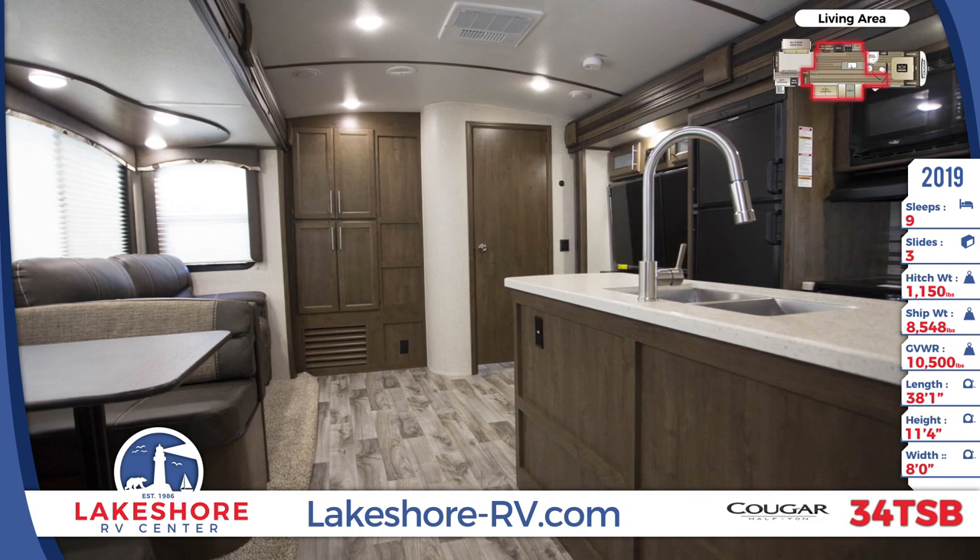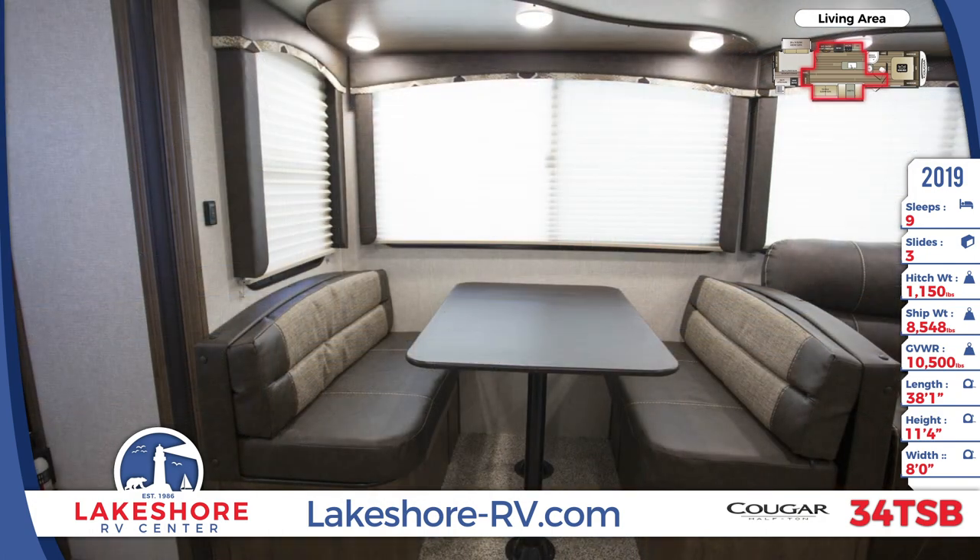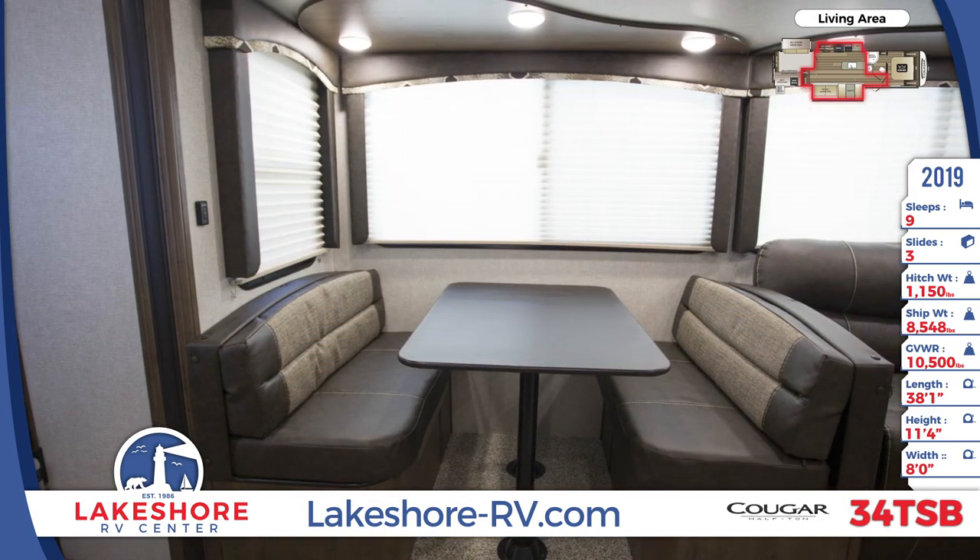The kitchen contains a refrigerator, microwave, oven with a stove, and a stainless steel sink with an upgraded chef's faucet with a sprayer.